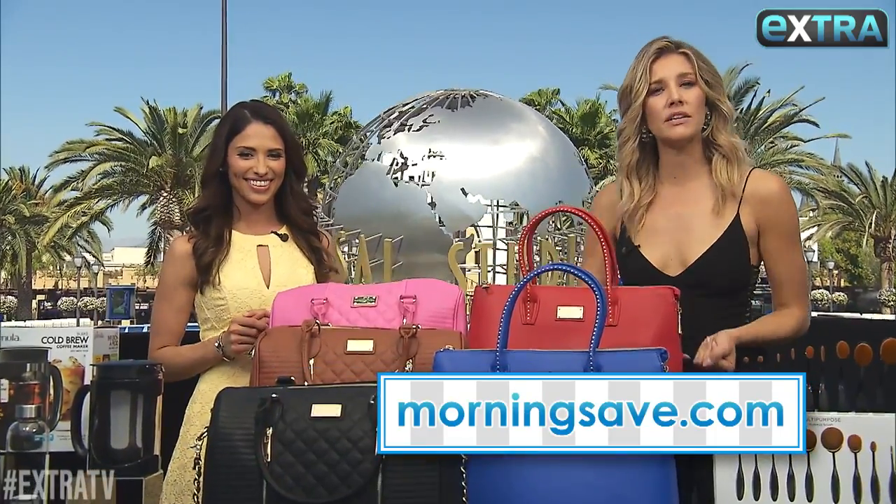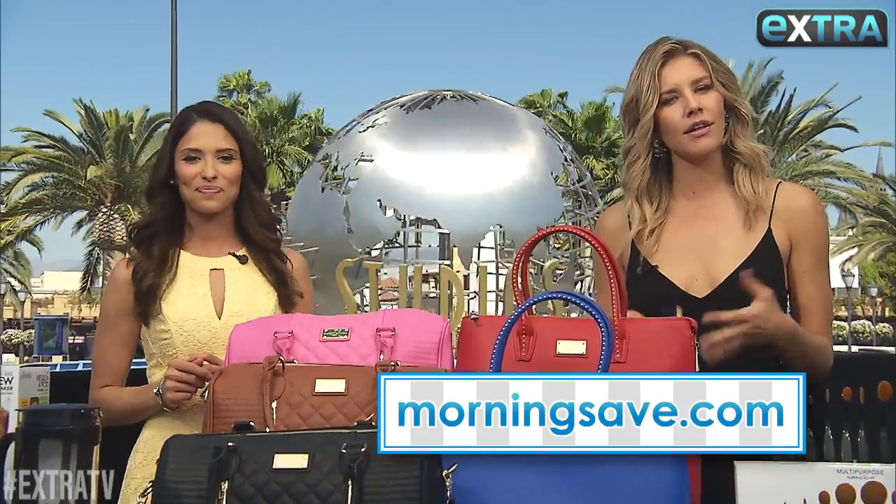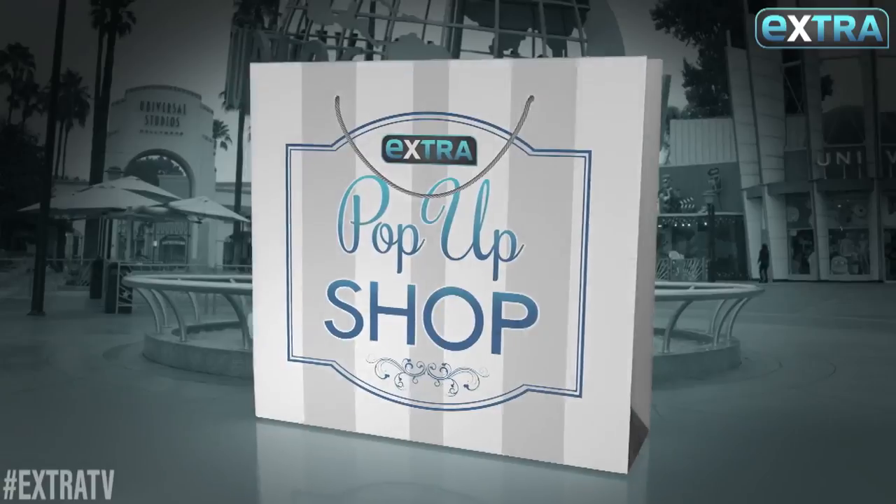That is an awesome, awesome deal. Thank you so much, Jessica. Remember to go to MorningSave.com for these and some online exclusives in the Extra pop-up shop. Thank you.